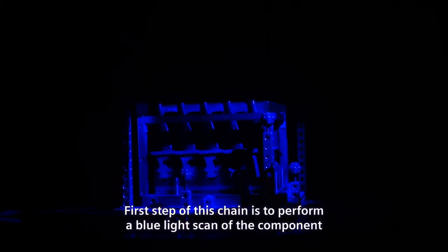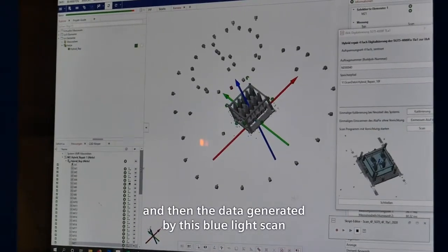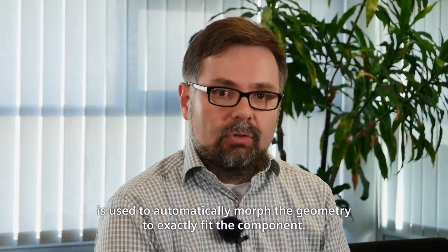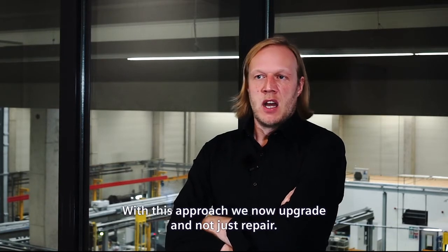The first step of this chain is to perform a blue light scan of the component. The data generated by this scan is then used to automatically morph the geometry to exactly fit the component. With this approach, we now upgrade and not just repair.